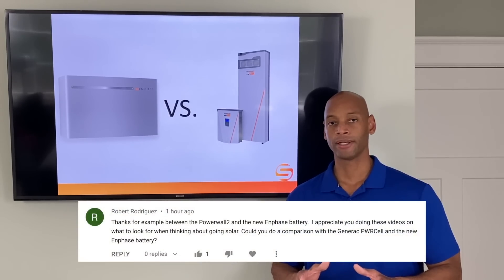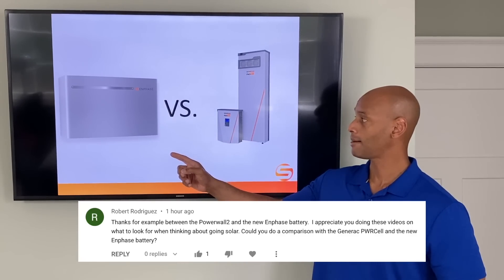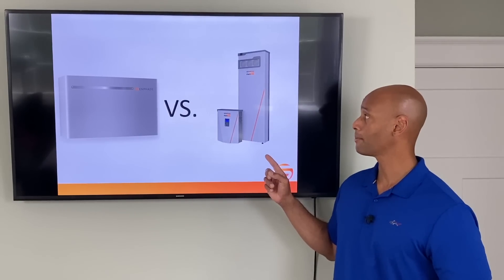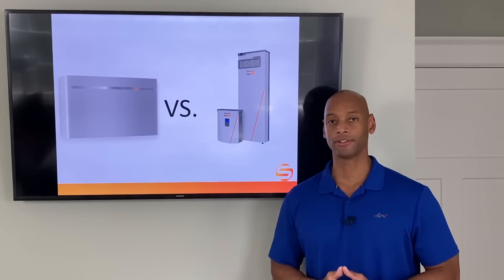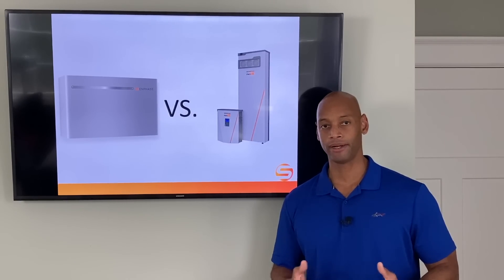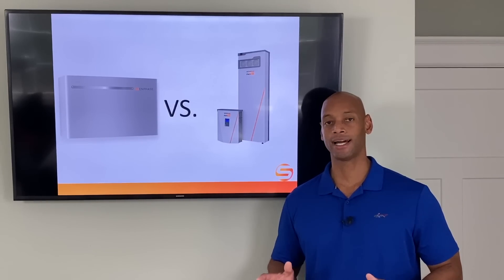Today I'm going to be responding to your requests by doing a head-to-head comparison between the Enphase Ensemble battery backup and the Generac PowerCell battery backup. As most of you familiar with the channel know, usually when we're doing these comparisons at least one of the two products is a Tesla product, but that's not going to be the case today.